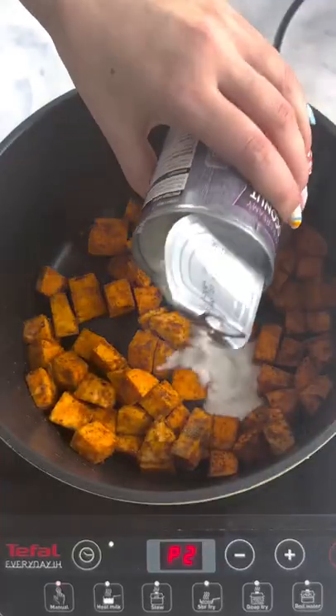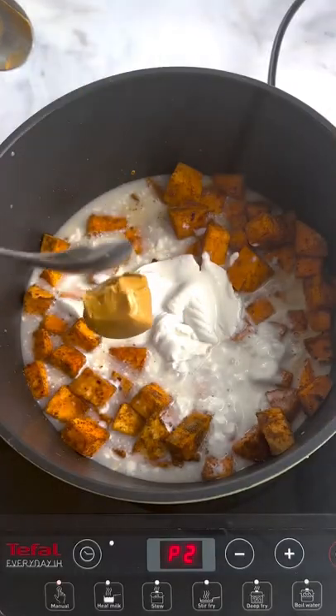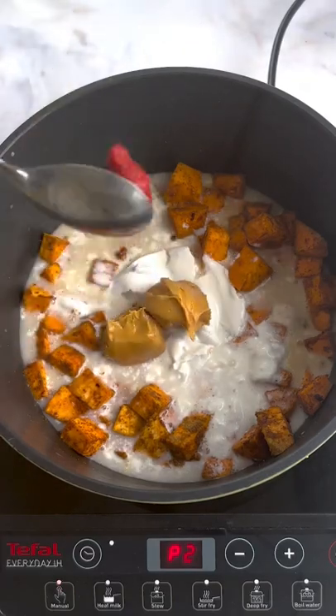It's so quick and easy to make and tastes seriously good too. We often have leftovers for lunch the following day, which is just really, really handy.